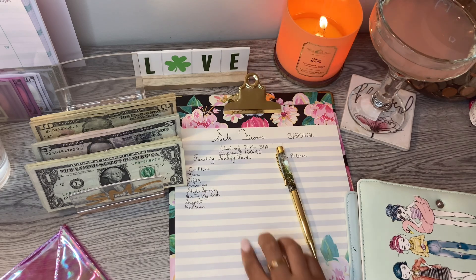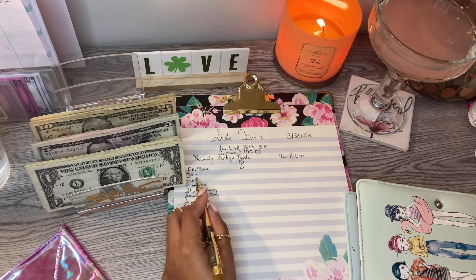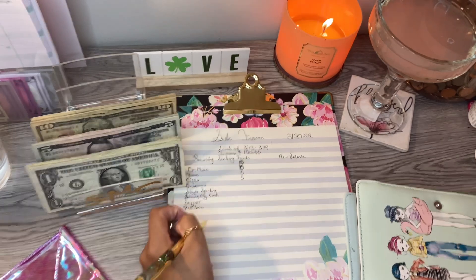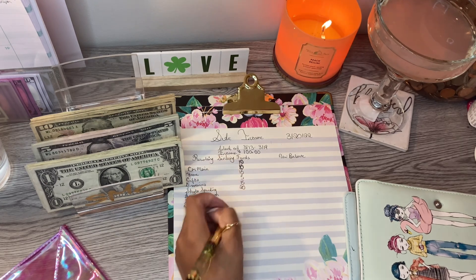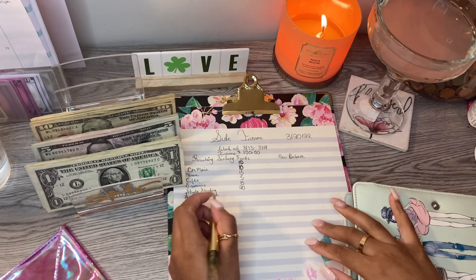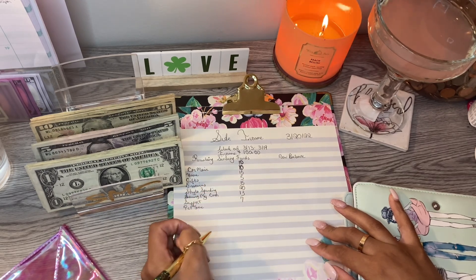For car maintenance we are going to put ten dollars; for home decor, fifteen dollars; for gifts, five dollars; for groceries, fifteen dollars; for Skyler's spending, twenty dollars — and this child, when I unstuff her envelope in my next video, y'all, all the money goes to her. Saving my coins budget is going to get thirteen dollars, support is going to get seven dollars, and pet love is going to get fifteen dollars.